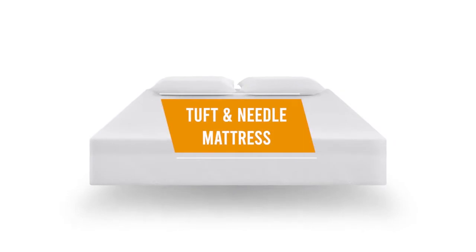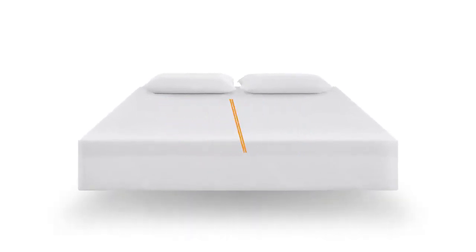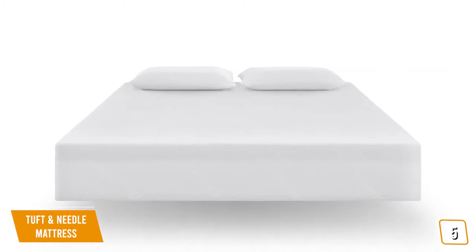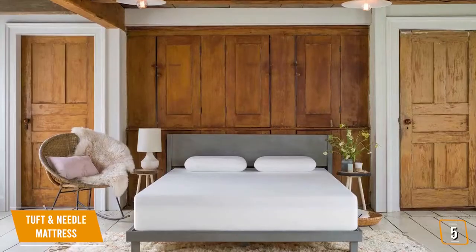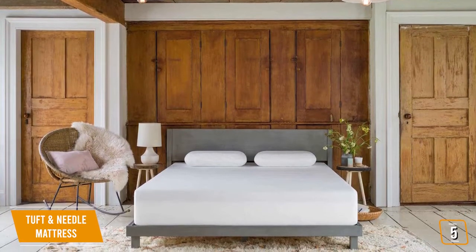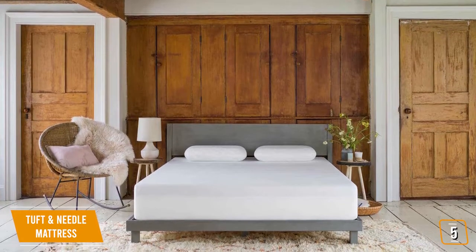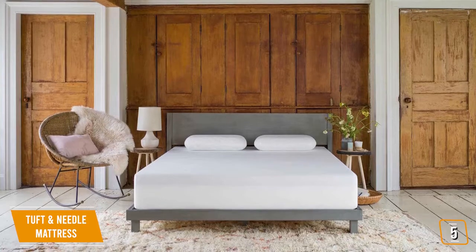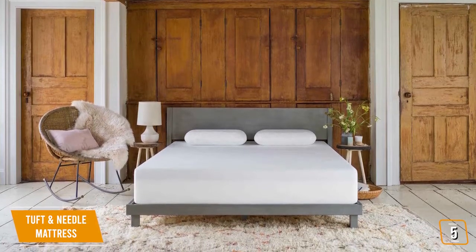The fifth product on our list is the Tuft & Needle mattress. This is our best budget-friendly mattress. You don't need to spend a lot of money for a great night's sleep on a quality mattress. Priced between $280 and $600, the Tuft & Needle is a fantastic budget-friendly mattress made with chemical-free materials that features an adaptive foam construction for a dreamy sleep throughout the night.